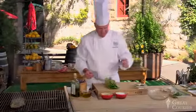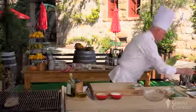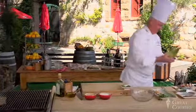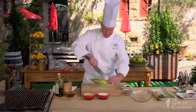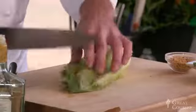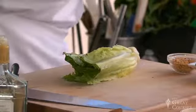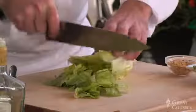I have some romaine lettuce here. I'm going to pull off the outer wilty leaves, get to the nice crispy core — the heart. I'm going to cut this up into bite-sized pieces. What I generally do is split the whole head right down the middle, discard the first cut since it's wilty and not fresh, and then cut this into bite-sized pieces.